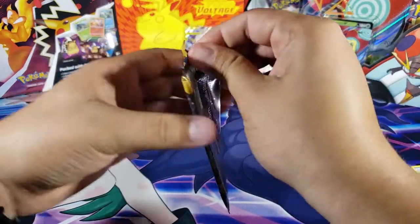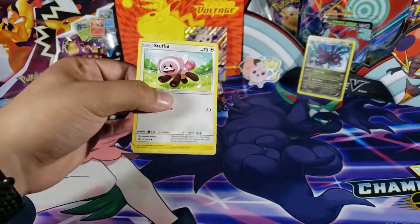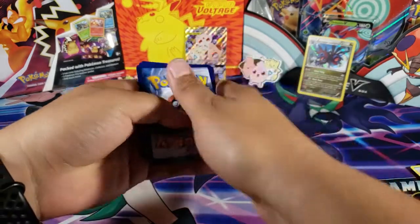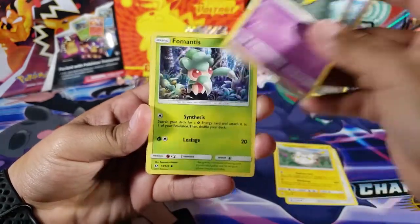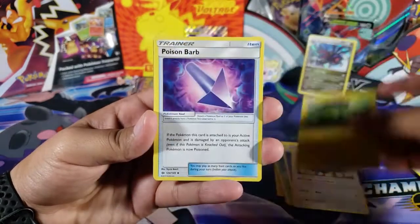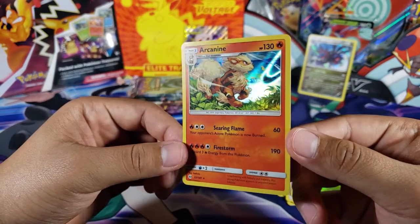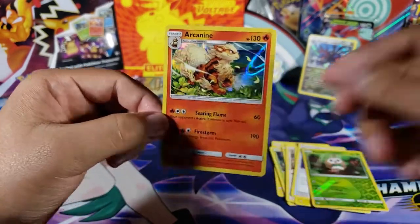We got another Sun and Moon base set. What do you guys think of this box so far? I think it's a very cool box — all the cool stuff you get, the pin, the GX card, is very nice. We got Stufful, Togedemaru, Alolan Grimer, Fomantis, Cosmog, Psychic Energy, Herdier, Charge a Bug, Poison Barb, a Rowlet reverse, and for the last card we have Arcanine — a very nice holo! I don't even remember this art, it looks very cool.